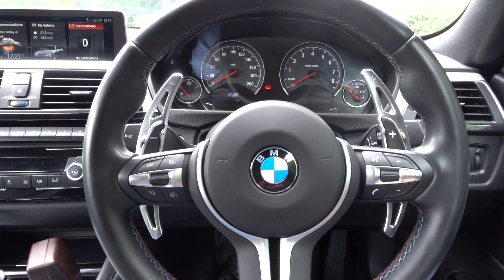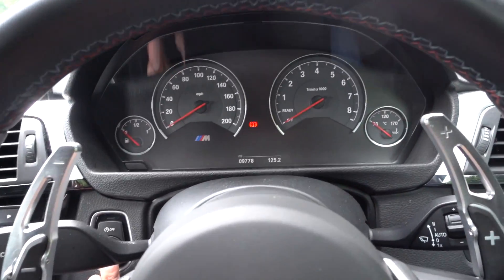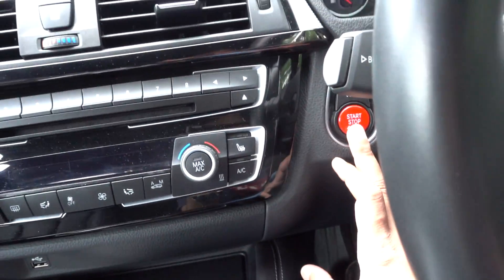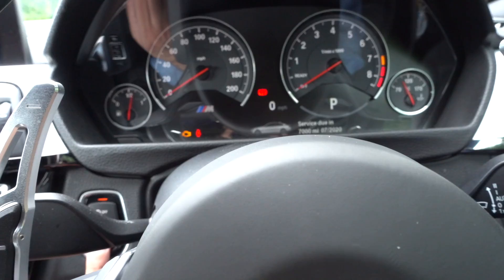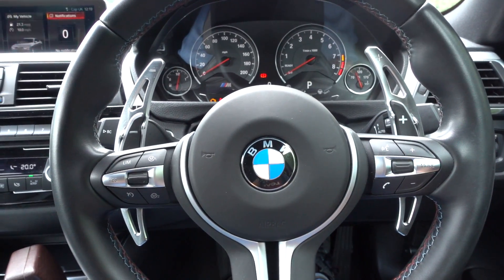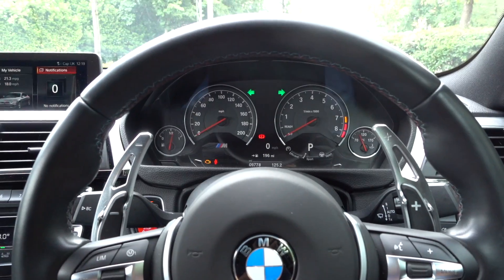Essentially, the way it works is that you have to enter your own personal code through the steering wheel buttons, and only then will the car fire up. So for example, if you're parked up, car switched off, and someone pulls you out of the car and they've got the key — it doesn't matter, because they still have to put in a code through the steering wheel for the car to start. Normally you'd put your foot on the brake and hit the start button, but watch — foot on the brake, hitting the start button... nothing. Let's try that again — nothing.